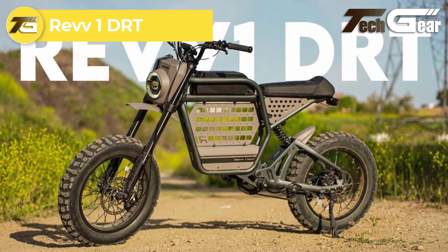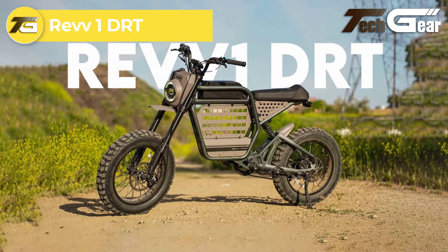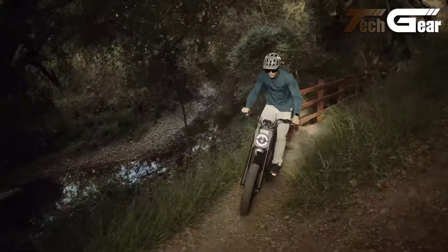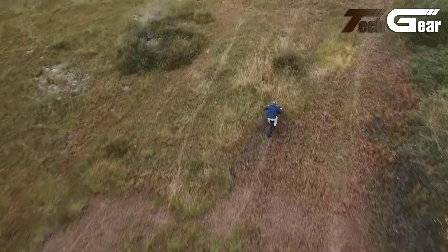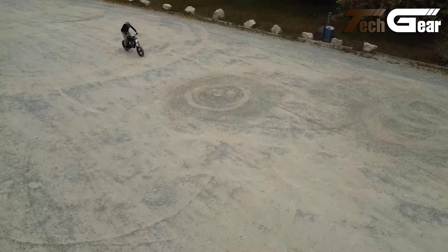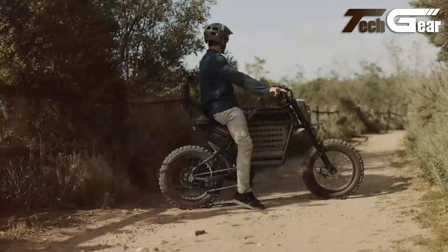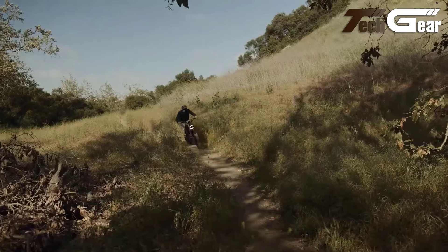Rev 1 DRT. The Rev 1 DRT by Ride 1 Up is a moped-style e-bike designed for thrill-seekers and urban adventurers alike. Priced at $2,245, this bike delivers high-end performance at an excellent value. Powered by a 52-volt Bafang motor and a 52-volt 20-amp-hour Samsung battery, the Rev 1 offers powerful acceleration and an impressive range. The bike is equipped with top-tier components, including four-piston hydraulic disc brakes with an electric cut-off sensor, and a double crown fork with 120mm travel and rear suspension for a smooth ride across all terrains.